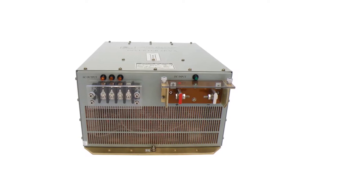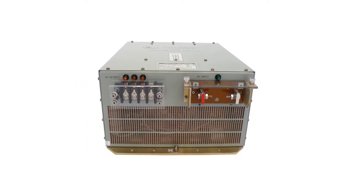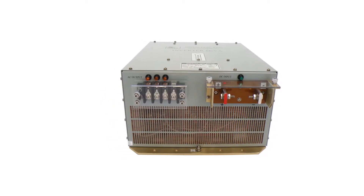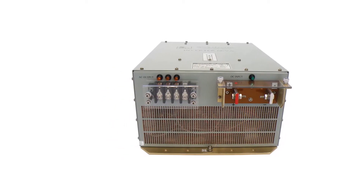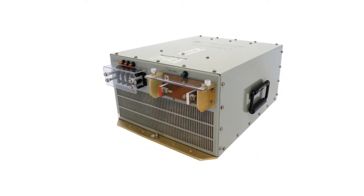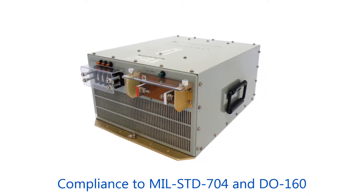NOVA ELECTRIC has been America's premier manufacturer of rugged AC power conversion hardware since 1966. Our new rugged NGLM series pure sine wave DC-AC inverters are specifically designed for military aircraft applications which require three-phase 400Hz service in full compliance to MIL-STD-704.